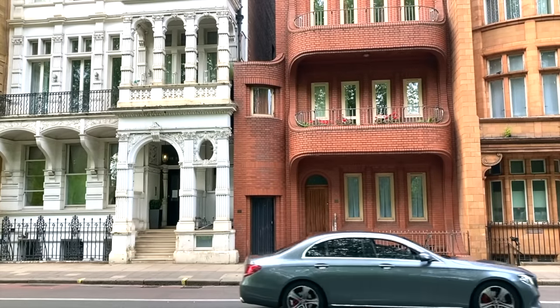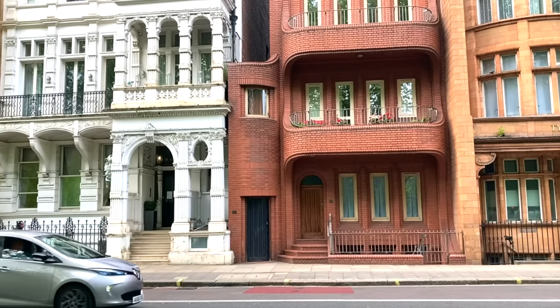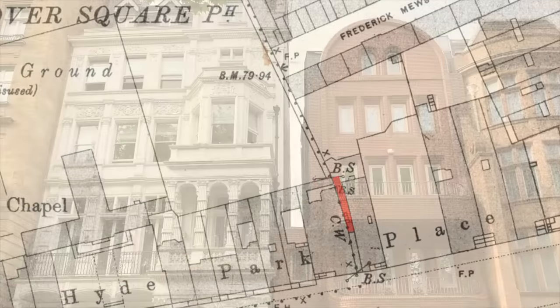As for why this home was built with such matchbox-like proportions, well, that's quite a mystery, although there are quite a few theories. The first explanation I can remember hearing was that the house was put in place to block off a nuisance alleyway — in other words, a place which people were using as a public lavatory.